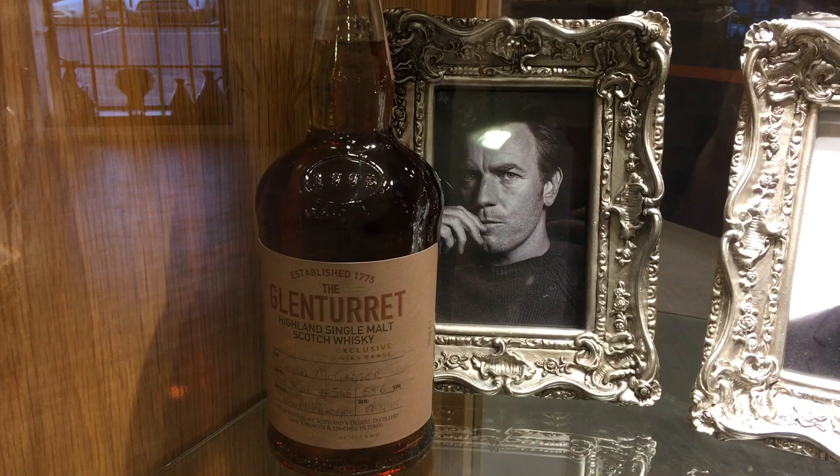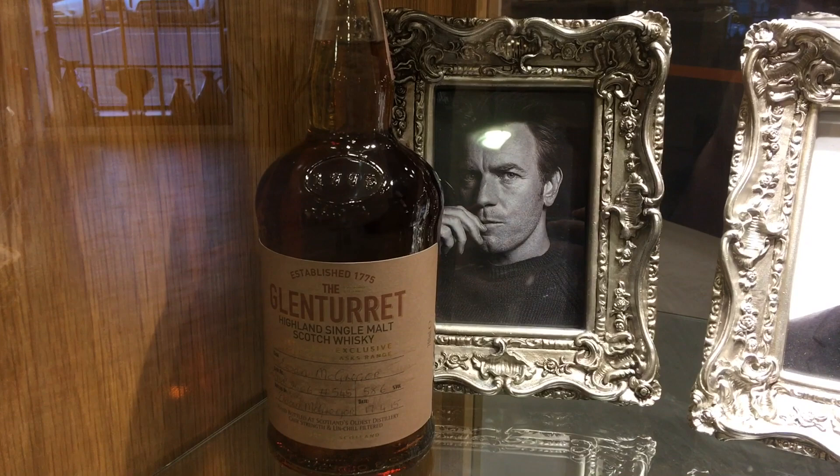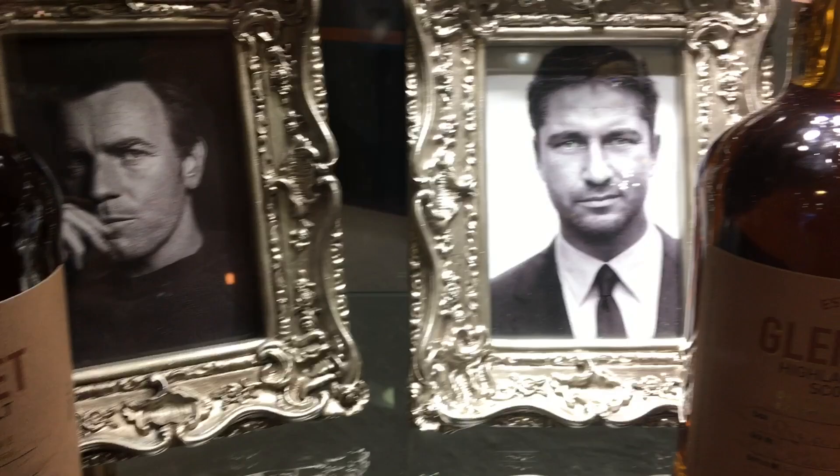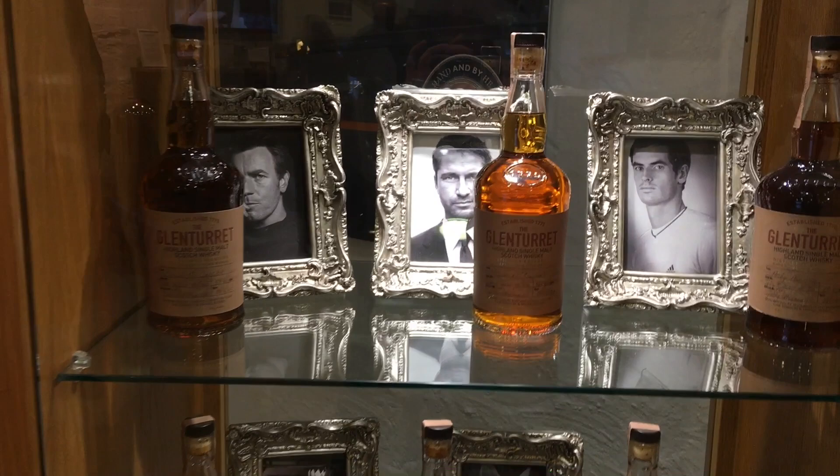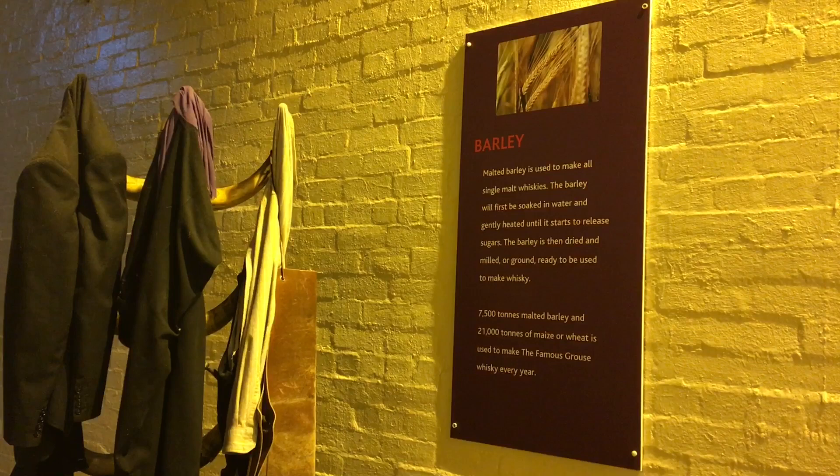Glen Turret Distillery is on the edge of Crieff, which is Ewan McGregor's hometown. They've also got Jen Butler to sign one, and Andy Murray.